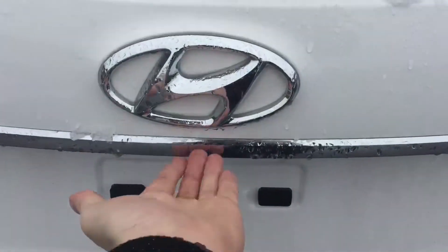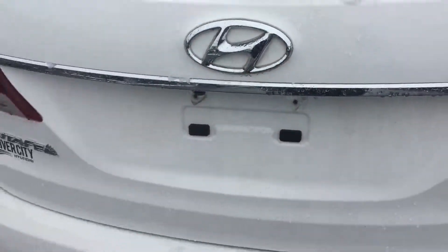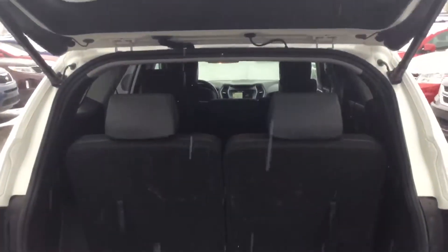Here in the back you have a power liftgate — all you have to do is press the button. Even if you have groceries in your hands, you walk up behind it and it will also open for you automatically.